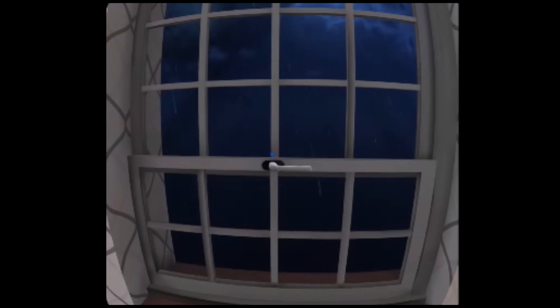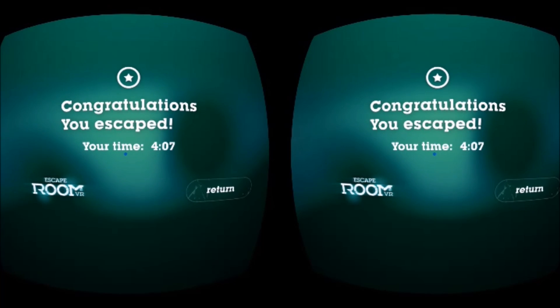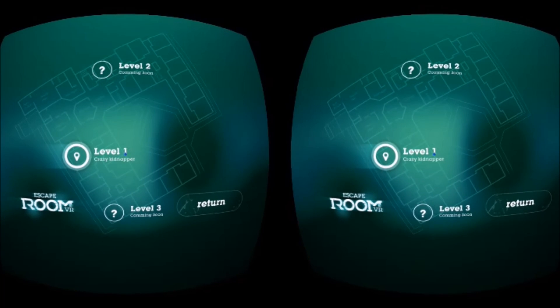I've escaped, although it doesn't actually show you escaping. There you see my completion time. If you want to replay, you can try to get a lower time. The map shows one level, but there are two coming soon.